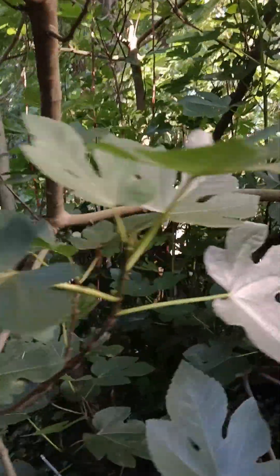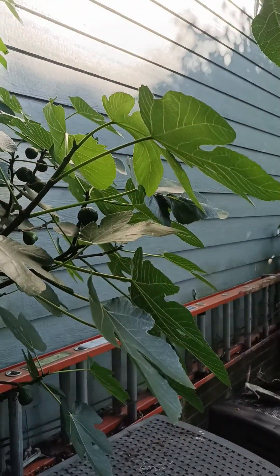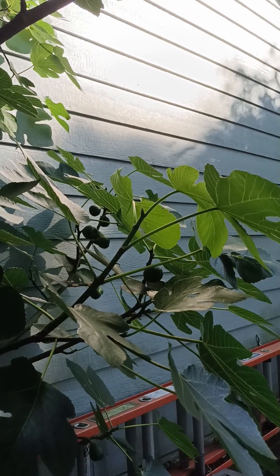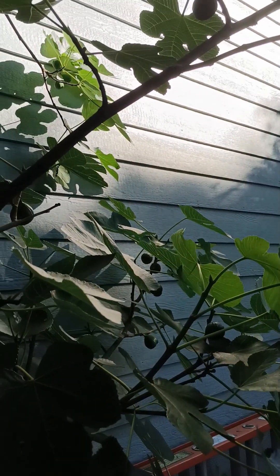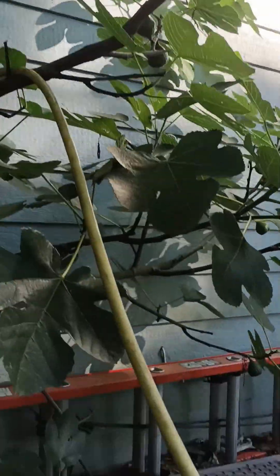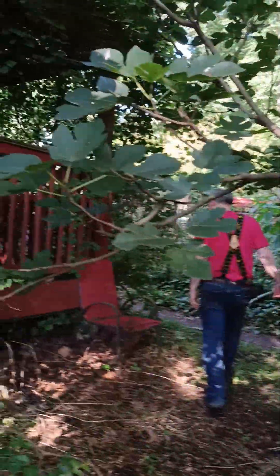We'll take it — figs everywhere! Look at all those. That is a larger amount, Charlie. You're gonna be figged out. Jelly, jam, dry them.